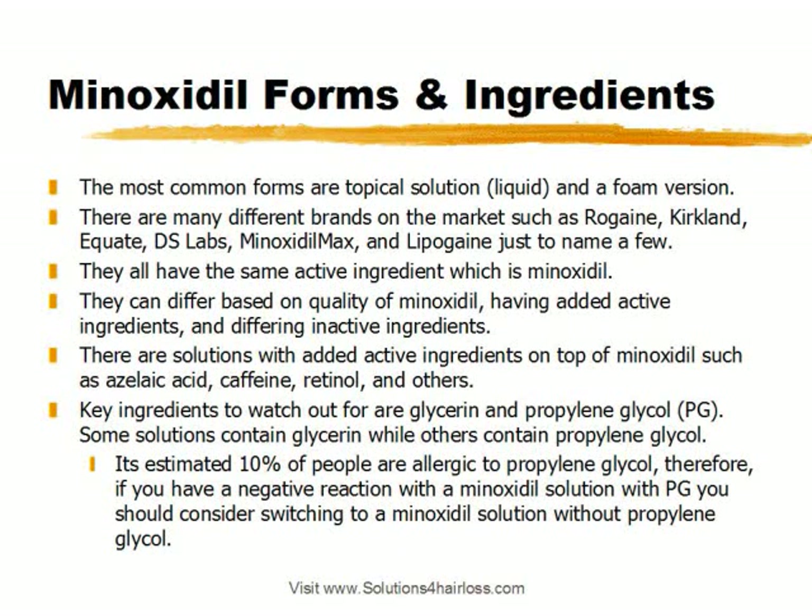Currently, the most common forms of Minoxidil on the market are a topical solution, which is a liquid form, and a Minoxidil foam version, which looks similar to a hair mousse. There are many different brands of Minoxidil on the market today, such as Rogaine, which is the leading brand, Kirkland, Equate, DS Labs, Minoxidil Max, and Lipogaine, just to name a few. The one thing that all these have in common is that they all have the same active ingredient, which is Minoxidil.